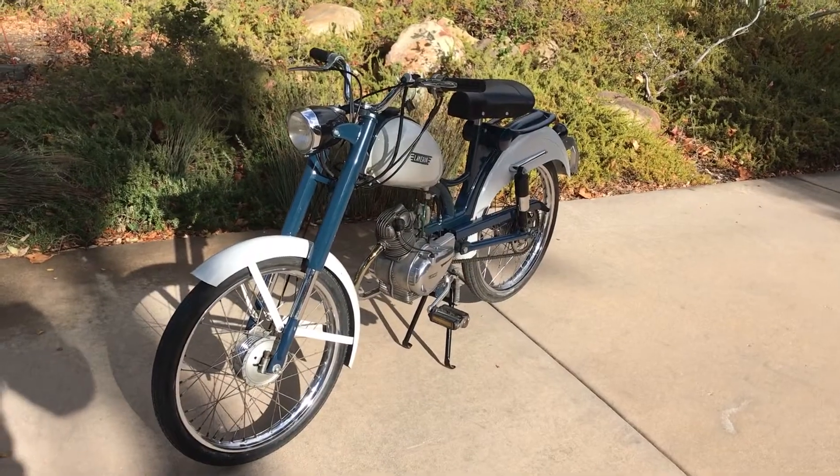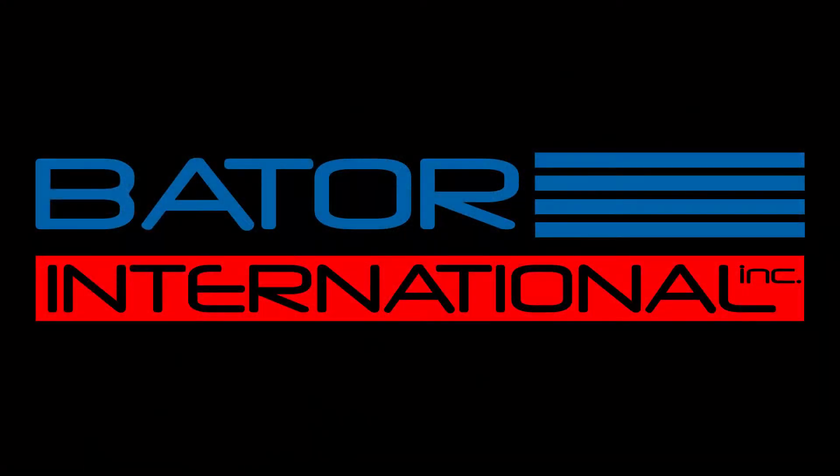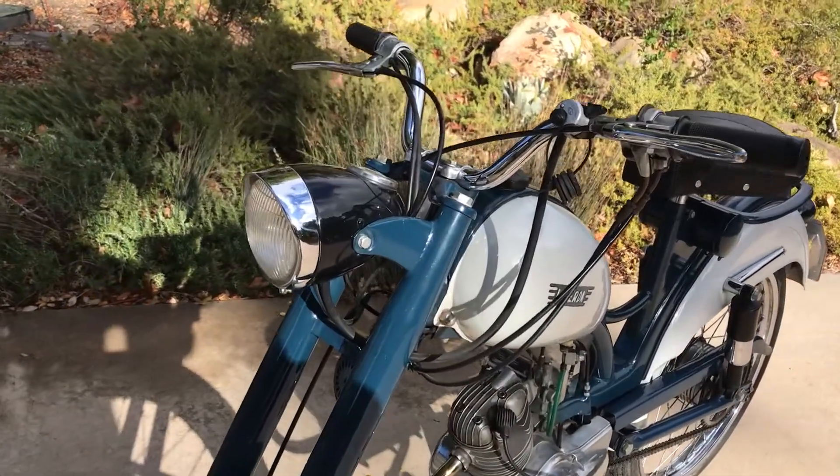Today we're going to be checking out this beautiful 1958 Laverda Labradino. Welcome to Bader International's Classic Online Motorcycle Sales.